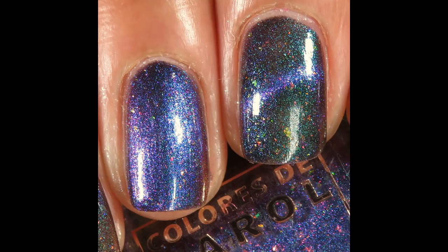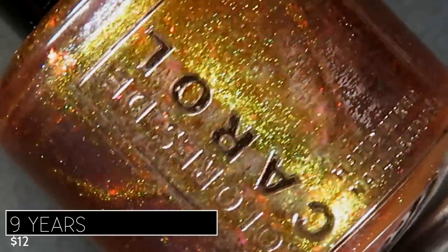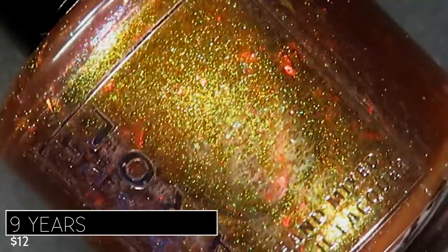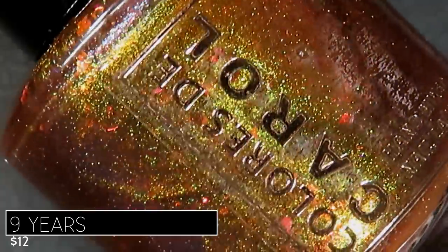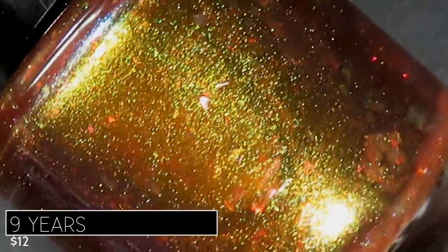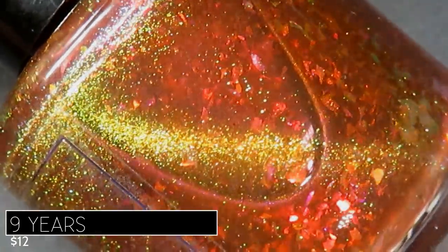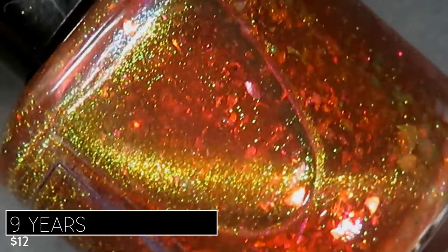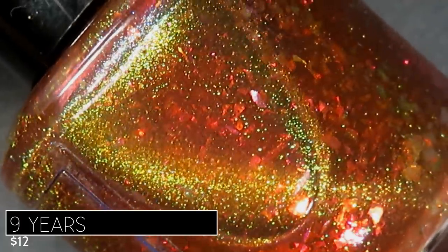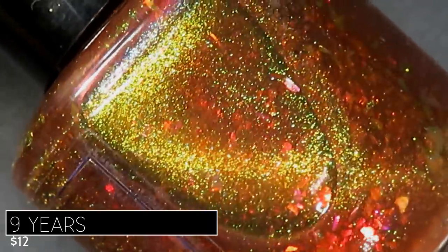Next in the Anniversary Trio is Nine Years, described as a red base with multi-chrome shimmer, iridescent chameleon flakes, and multi-dimensional magnetic effect. Each polish in this trio retails for $12 individually, or you can purchase the entire trio for $32. Nine Years also has those incredible flakes and reactive magnetic pigment — just such a winning combination. It would be really fun to try different magnetic designs and techniques with this one.